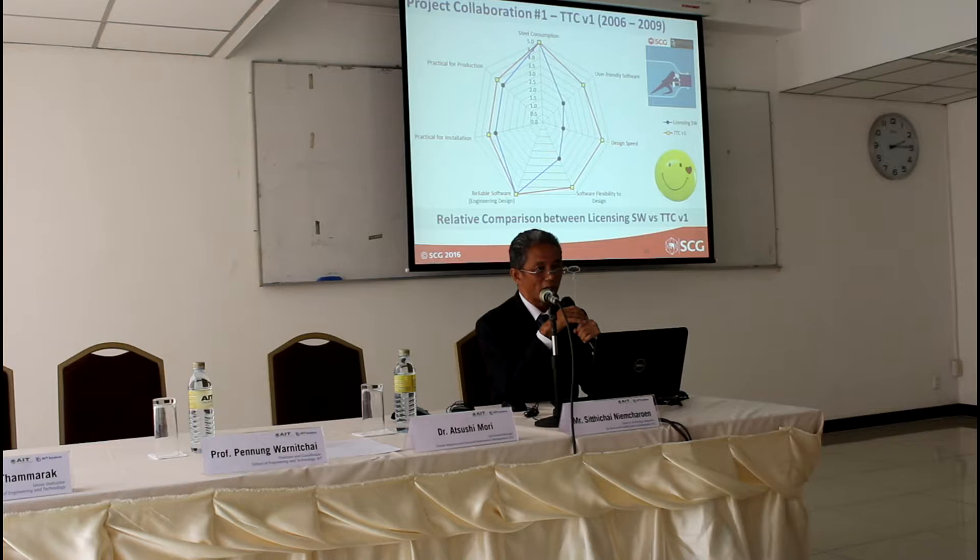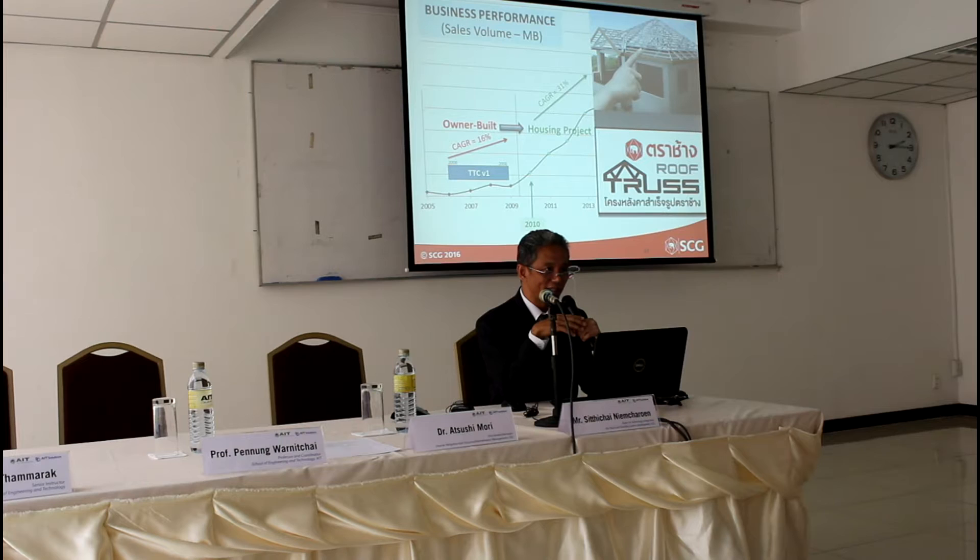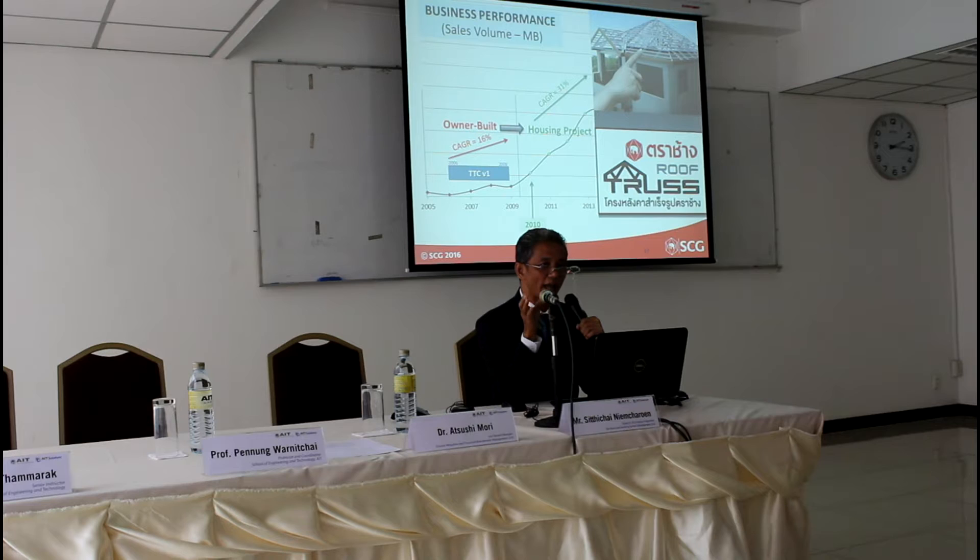Here is the performance comparison between the licensing software and Tattachang version 1. You can see that Tattachang version 1 is obviously better than the licensing software. This makes us very happy. You can see that in 2010, we were ready to penetrate into the housing project segment and we put Tattachang version 1 into our operation. After using Tattachang version 1, the service level was much higher than with the previous software, and our sales volume dramatically increased. Since then, we can say that we are in the growth state of the business.